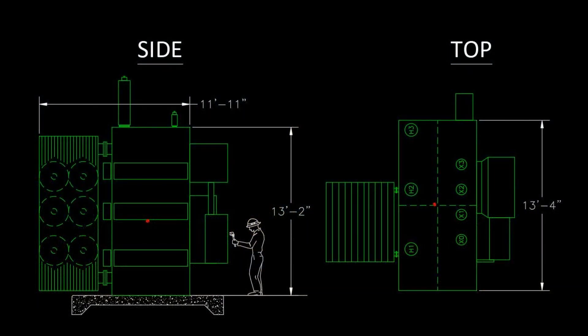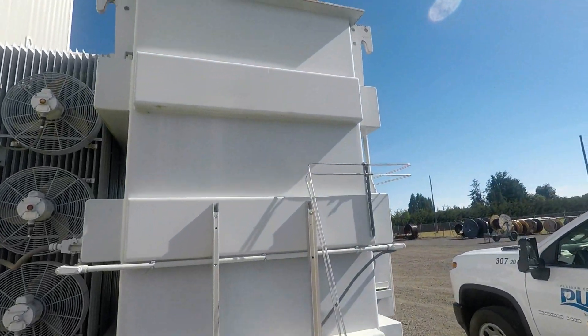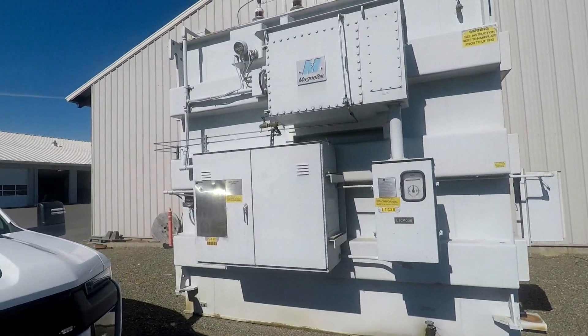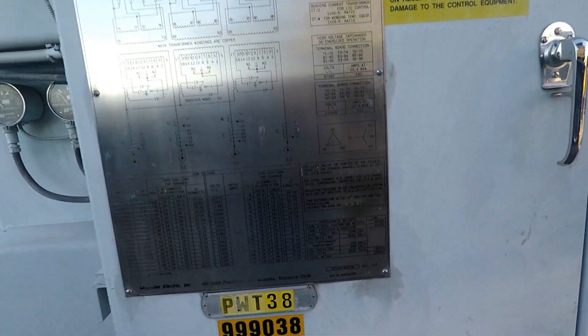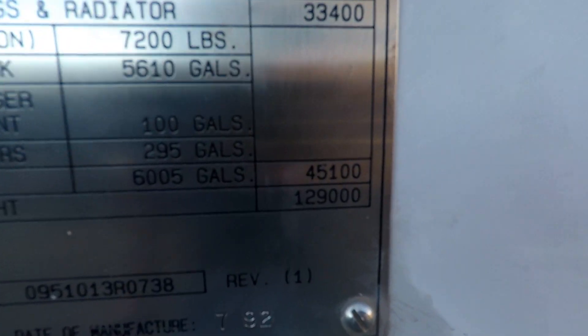At over 13 feet wide, 13 feet tall, and 11 feet deep, the new transformer is considerably larger than the old one. Walking up close to it, the massive size of this transformer becomes readily apparent. Weighing in at 129,000 pounds, the new transformer is also nearly 74,000 pounds heavier than the old one.